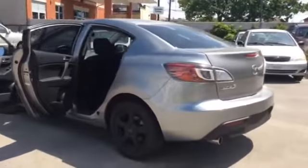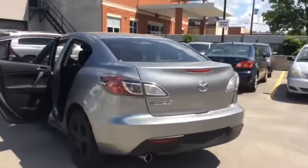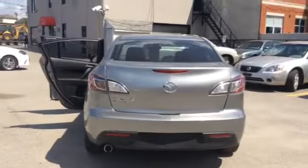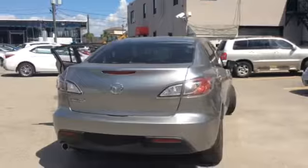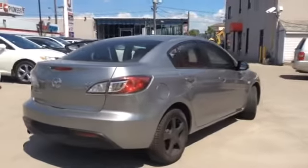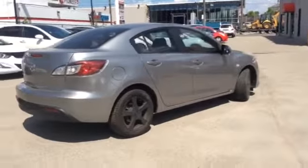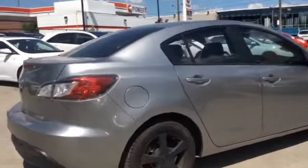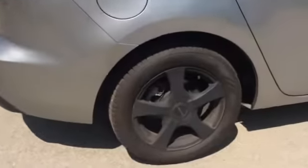And let's just finish off our tour as we walk around the back. Here's a closer look at the rear.